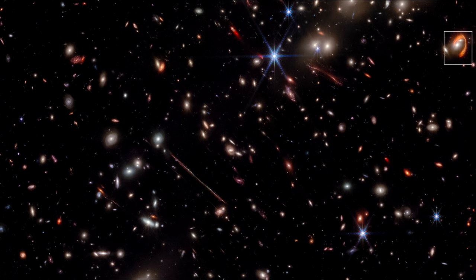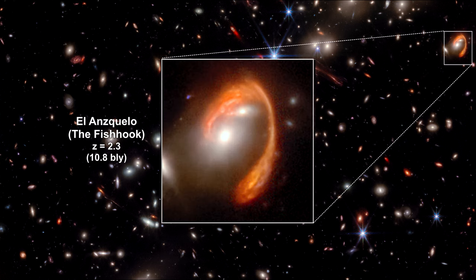One of the most striking features is the bright red arc at the upper right, called the Fish Hook. The light from this galaxy took 10.8 billion years to reach Earth. Its distinctive red color is due to a combination of reddening from dust within the galaxy itself and cosmological redshift due to space expansion.